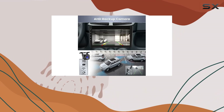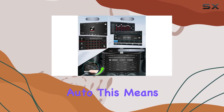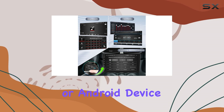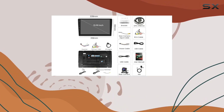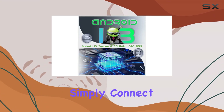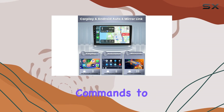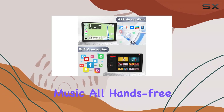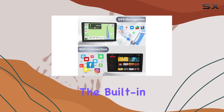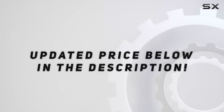A standout feature has to be the integration of both wired and wireless Apple CarPlay and Android Auto. No matter your device — including Samsung and Huawei — you can enjoy all your smartphone features safely while driving. Simply connect via Bluetooth or USB, and you can use voice commands to navigate, take calls, or play music, all hands-free. The built-in Wi-Fi adds even more connectivity.